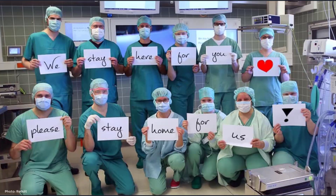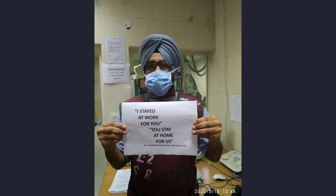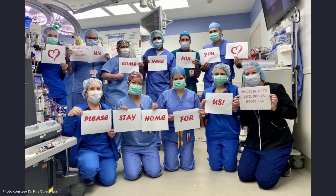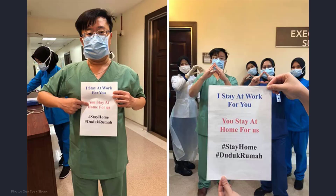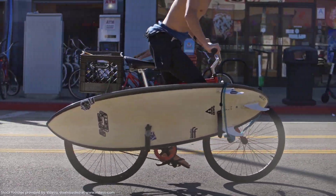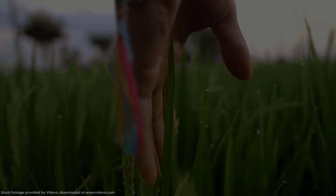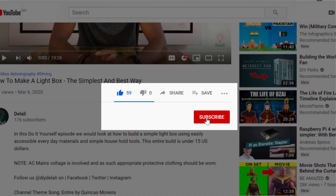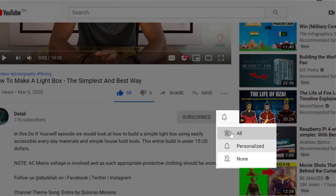On behalf of all living things on planet earth, we at Delali would like to say a big thank you to all health workers and anyone out there risking it all to make sure people get well soon and get back to their families in peace. Thank you for staying home to ensure life can return to normal as soon as possible. Kindly give us a thumbs up, subscribe and ring the notification bell to stay in touch. Stay home and stay safe. See you next time.